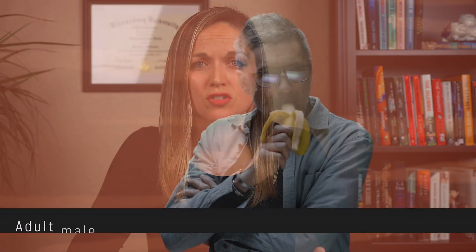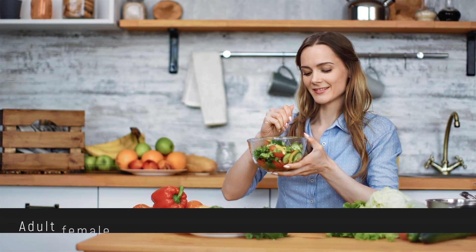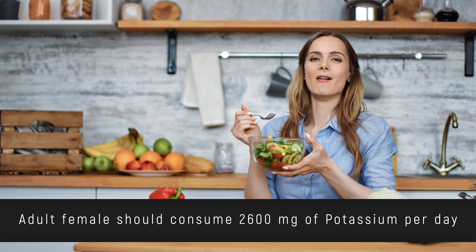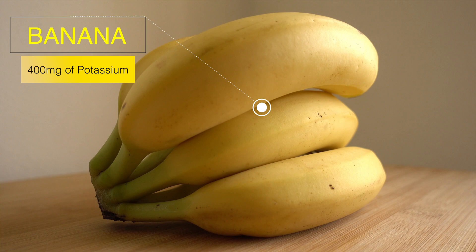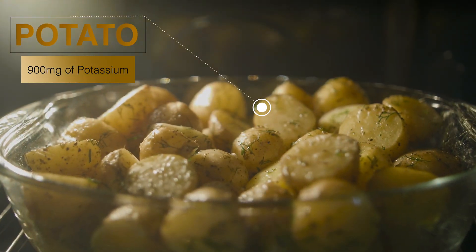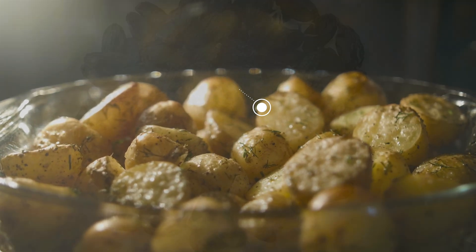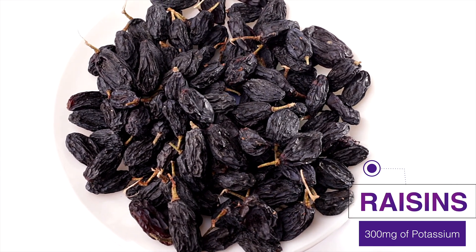So how much potassium is enough? Adult males should consume 3,400 milligrams of potassium per day and adult females about 2,600 milligrams. To give you an idea of what that looks like: a banana has about 400 milligrams, a medium baked potato with the skin on is about 900 milligrams, and a quarter cup of raisins has about 300 milligrams.